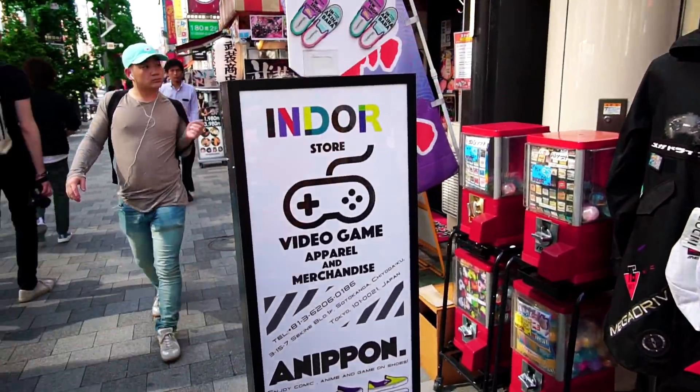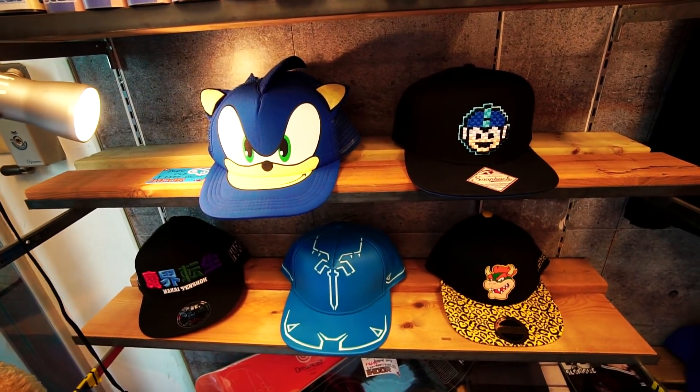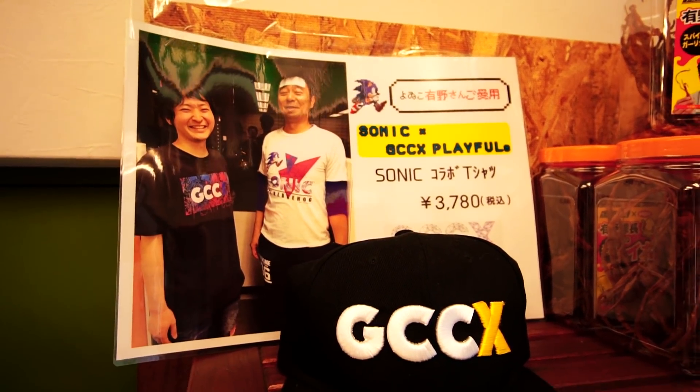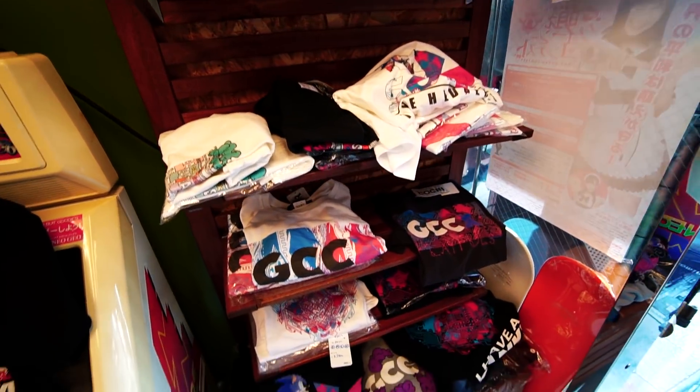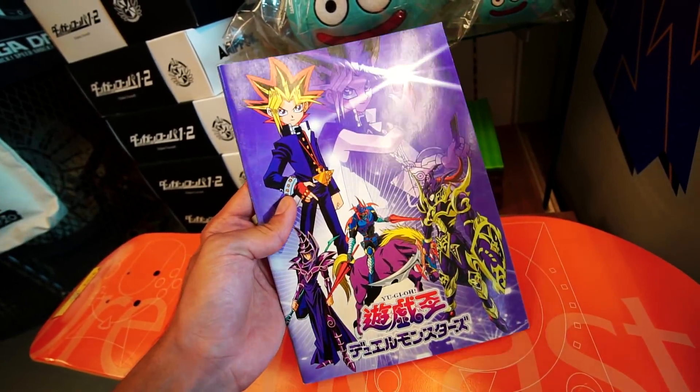We came across another store here which is pretty dope — it has a bunch of video game merchandise and t-shirts, so let's check it out. Inside they've got a Naruto Itachi costume right here, a bunch of hats to choose from, and it looks like they did a collaboration with Sonic the Hedgehog, which is pretty cool. There's a bunch of merch here — check this out, a Yu-Gi-Oh notebook from the OG first season.